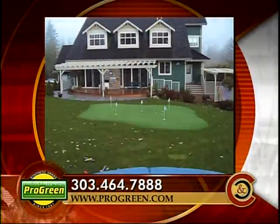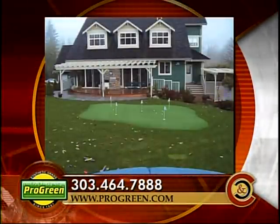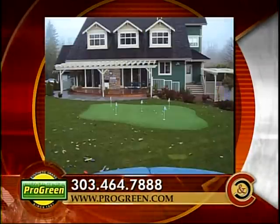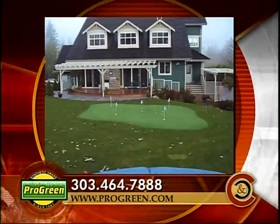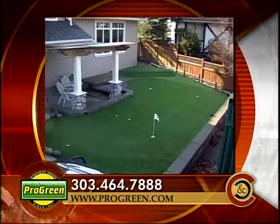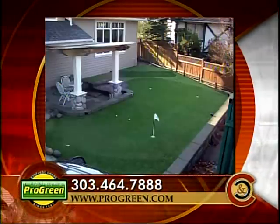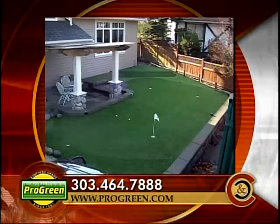Steve, I understand that you installed the Pro-Green putting green in your backyard in 1992, and you've dropped about 15 strokes off your handicap — well, almost, working on that. Tell us about your experience. It's been a great product, I love it. I haven't had to mow it, water it, power rake it, or aerate it. You have no excuses for missing three-foot putts now.